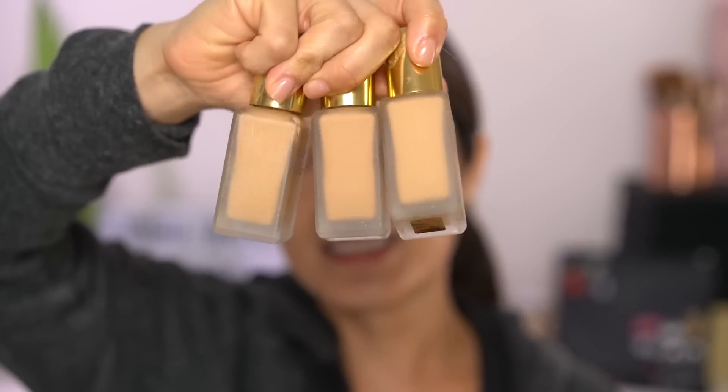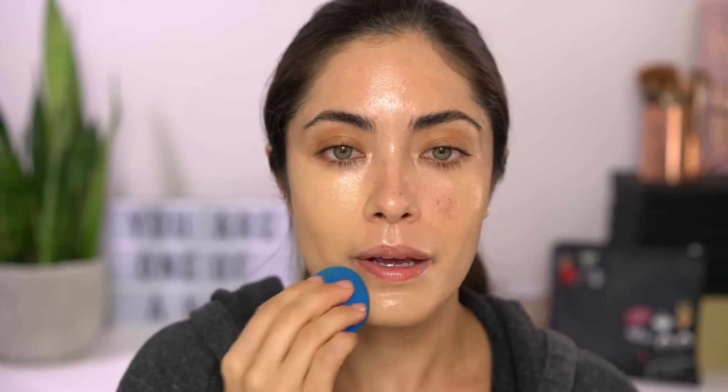Now I'm going to go in with foundation. I need something that is very long wearing so that the redness or the freckles don't start peeking through halfway through the event. So I'm going to use Estee Lauder's Double Wear. Fawn still might be a little dark, so instead I'm going to try shade 2W2 Rattan. I think this is a good match. I'm just going to go ahead and stipple it onto the skin. You can do makeup right after an IPL treatment.